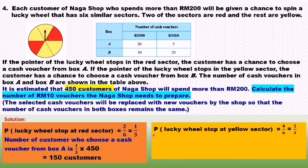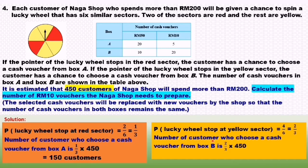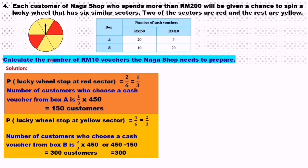Next, we find the probability of the lucky wheel stopping at the yellow sector. We have 4 out of 6, so 4 over 6 equals 2 over 3. Then we find the number of customers who choose a cash voucher from box B. So 2 over 3 times 450 equals 300 customers. Alternatively, since the total customers is 450, you can also do 450 minus 150 to get 300 customers.